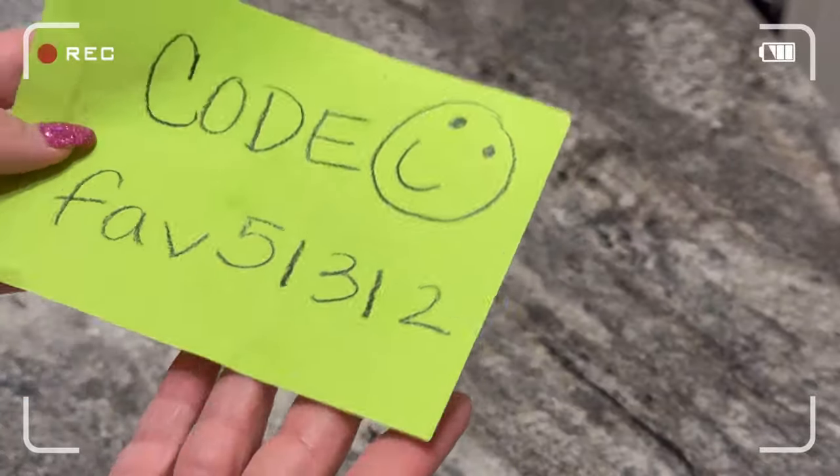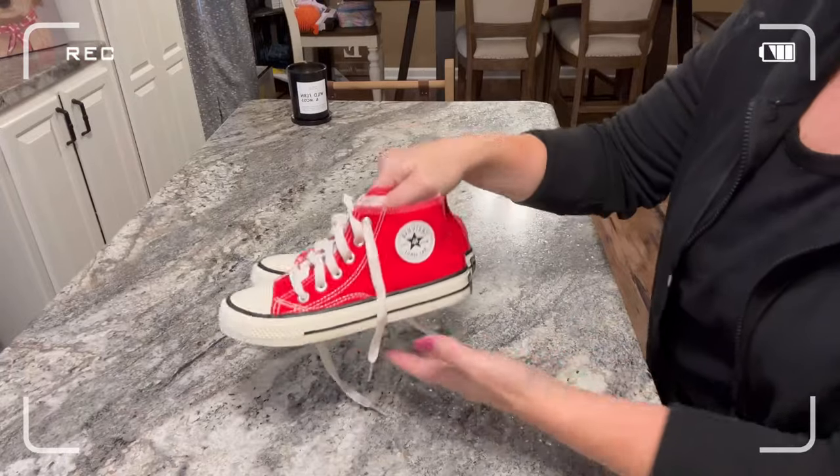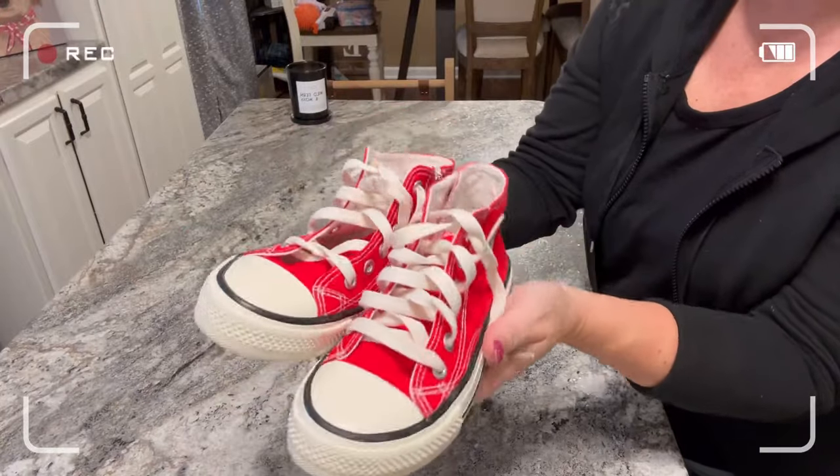Hi guys, welcome back to my channel. Today I have another long-awaited Temu haul for you and this one is school clothes edition. So without further ado, let's get into it.